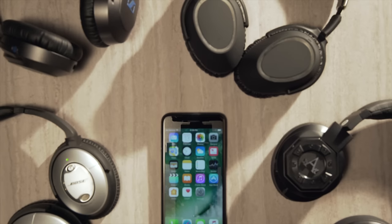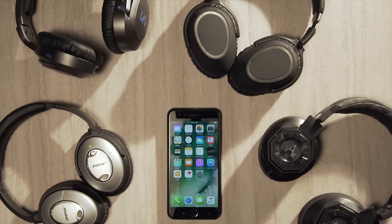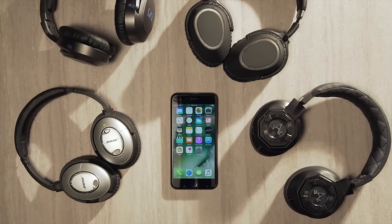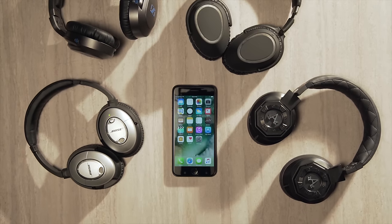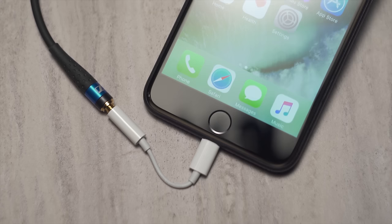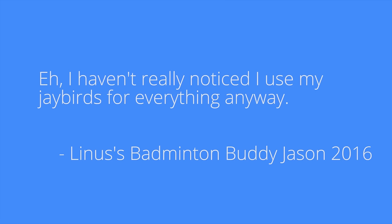Leading us to number three: the removal of the headphone jack. I said in my Odyssey sign review that if they removed it, I better be getting something significant in return. And honestly, especially with the waterproofing, I think they pulled it off. And what I've discovered from talking to other 7 and 7 Plus owners and trying to keep my own mind open is that even my general objection to carrying around a stupid adapter put me in a smaller minority of general consumers than I previously thought. My badminton buddy Jason put it best: 'Eh, I haven't really noticed. I use my Jaybirds for everything anyway.'